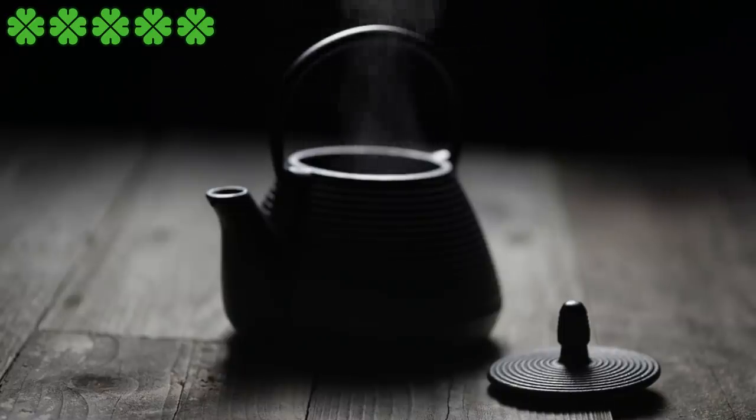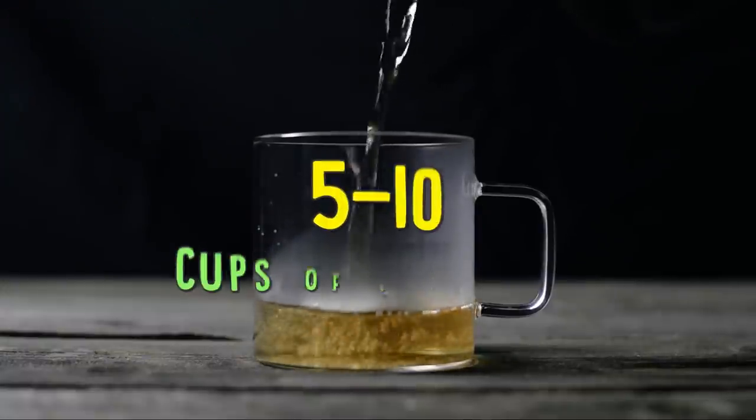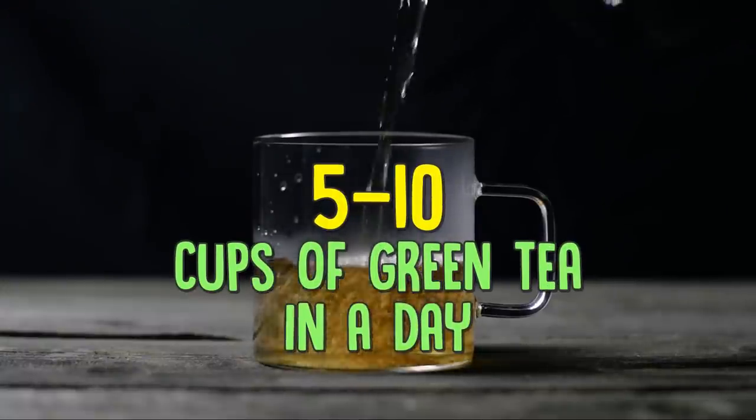You should consume either green or black tea. If you want to try green tea extract, be careful as it may cause liver damage. You could drink as much as 5 to 10 cups of green tea in a day.